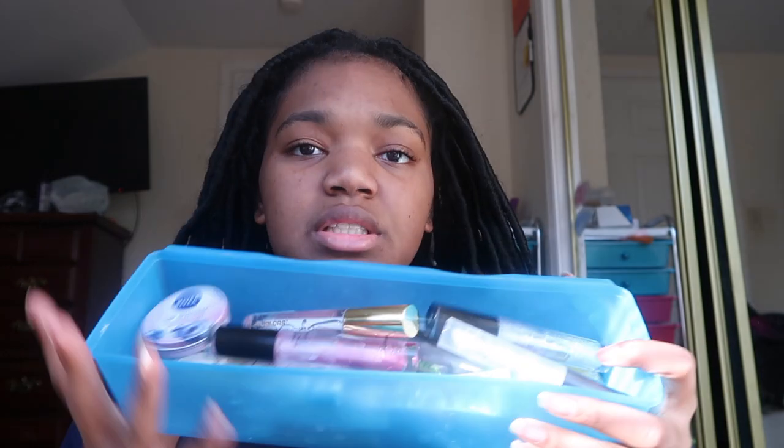Alright, so what is up everybody! Today I'm going to be filming a lip gloss collection. If you don't know, I do have a lip gloss business, so I have a bunch of lip glosses. The crazy thing is I don't even wear lip gloss. For the ones I use the most, I keep them in this thing I got from Dollar Tree a long time ago — I keep this in my bathroom.